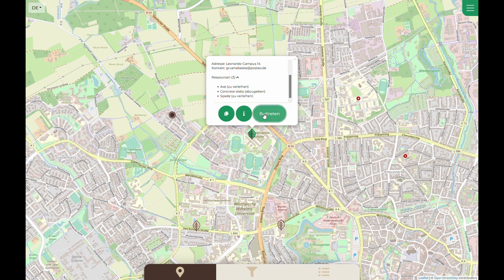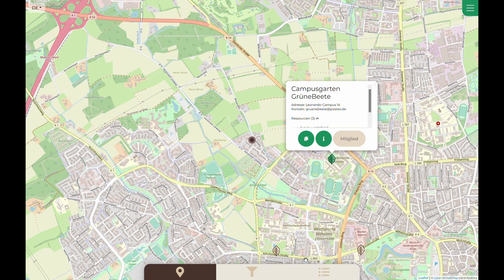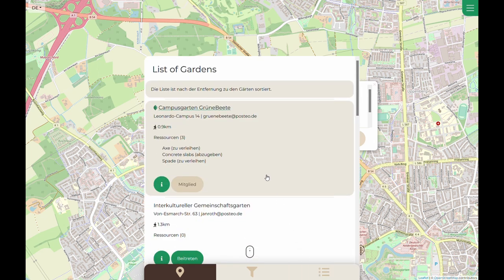In the map view, Luisa can directly join a community. The status will be updated automatically, even in the list view.